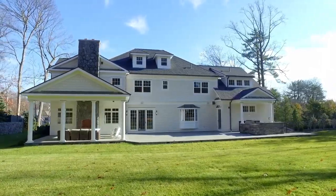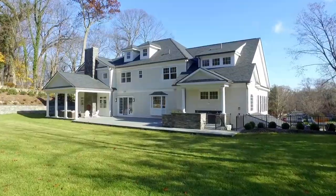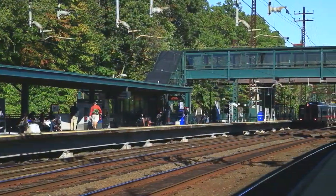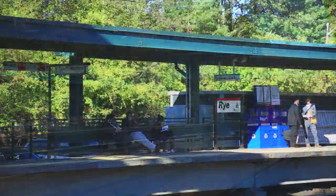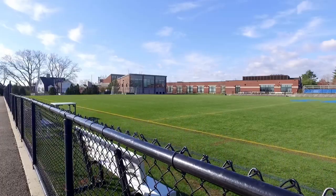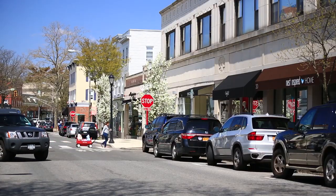Situated on a rare one-acre parcel in the heart of Indian Village, this extraordinary home offers a contemporary lifestyle of unparalleled convenience. Begin your commute with an easy stroll to Metro North. Enjoy the effortless proximity to award-winning local public and private schools.